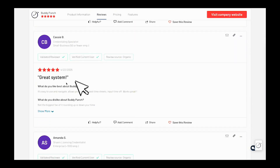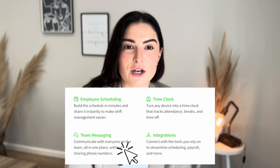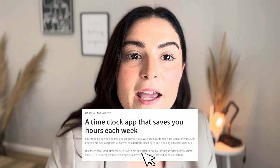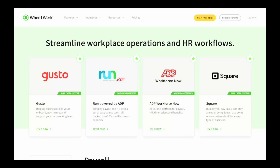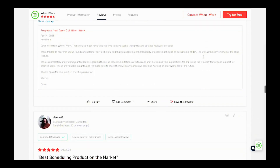Moving on to number two: When I Work. When I Work is best for communication and labor forecasting. It combines easy scheduling with team communication and labor cost management. Key features include auto scheduling and shift templates, GPS tracking for remote employees, team messaging with read receipts, and it syncs well with payroll systems like Gusto and ADP. It's rated 4.5 out of 5 on G2.